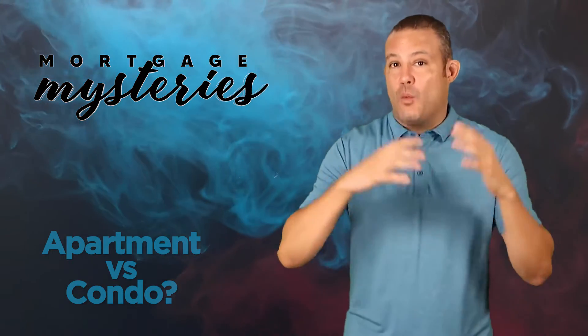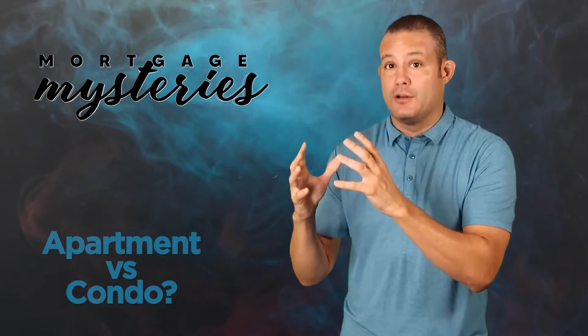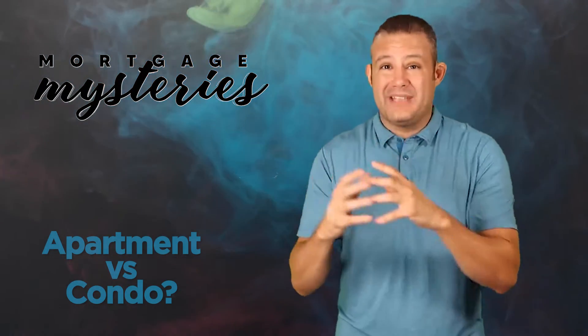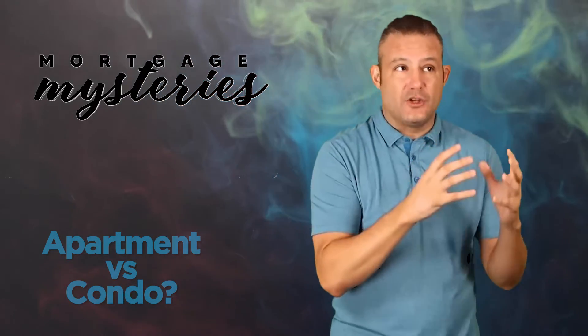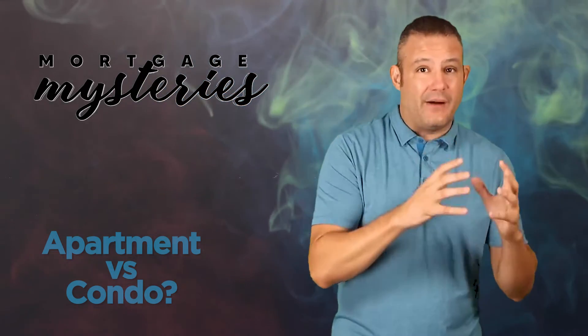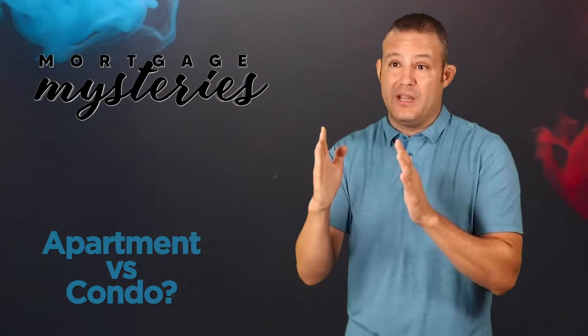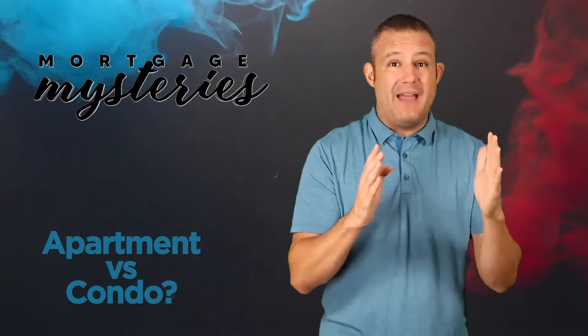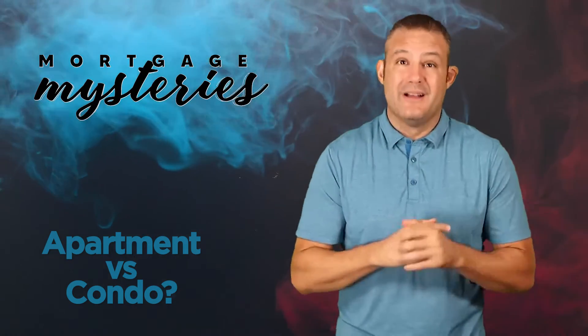When you buy into a condominium project, that gives you forever ownership of the unit until you decide to sell it. When I run the numbers for clients who are thinking about renting for $1,500 a month in an apartment versus buying for $2,200 in a condo project, that spread or delta between what you can rent for and what you can buy for can be really scary, especially for a first-time homeowner.